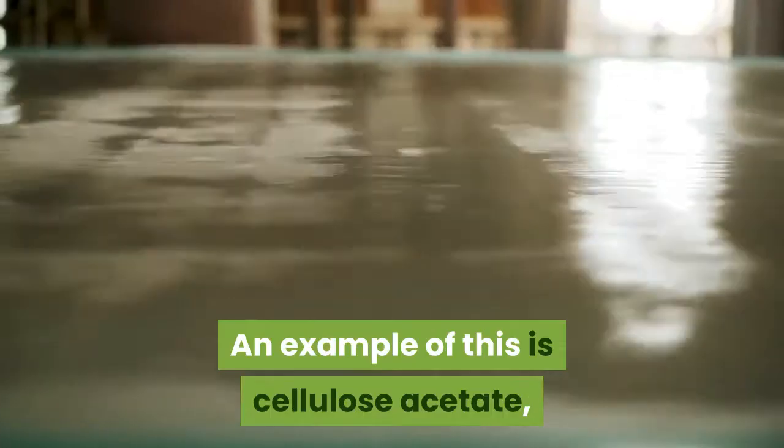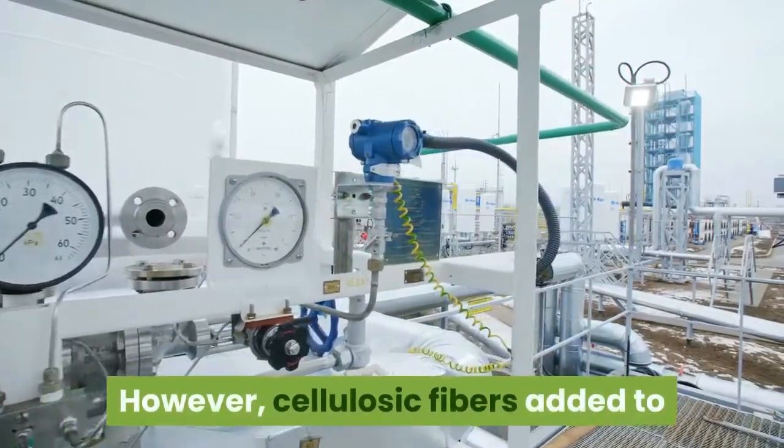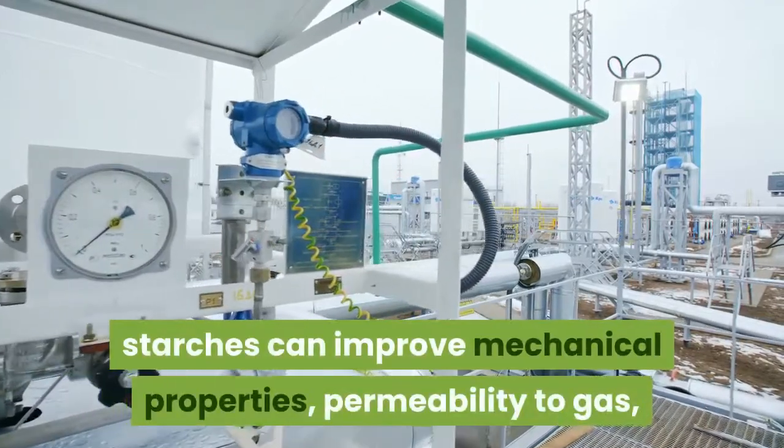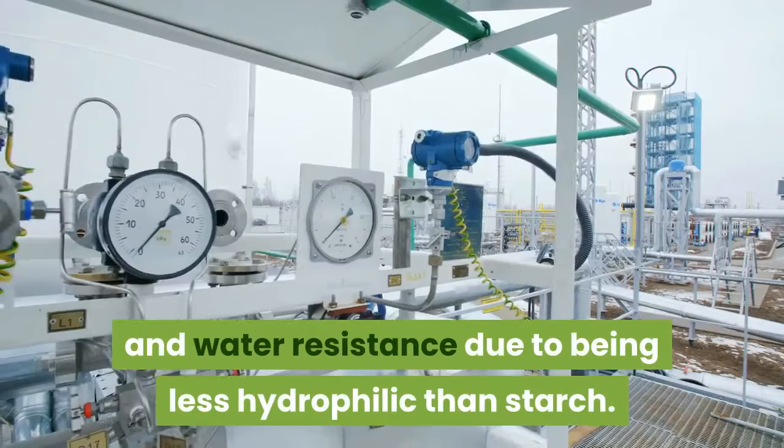Cellulose bioplastics are mainly the cellulose esters and their derivatives. Cellulose can become thermoplastic when extensively modified; an example of this is cellulose acetate, which is expensive and therefore rarely used for packaging. However, cellulosic fibers added to starches can improve mechanical properties, permeability to gas, and water resistance, due to being less hydrophilic than starch.